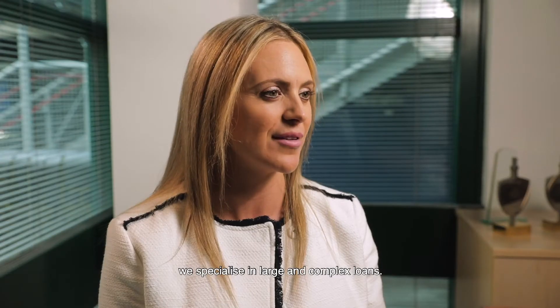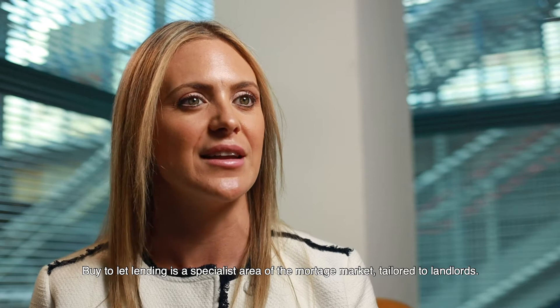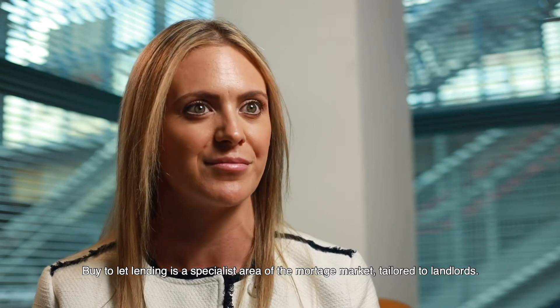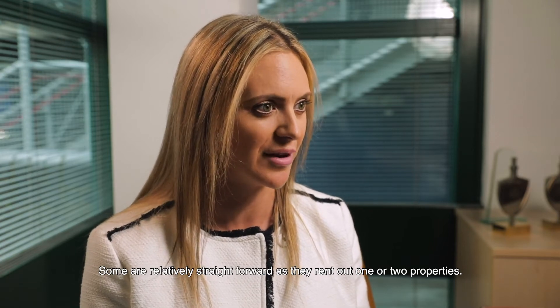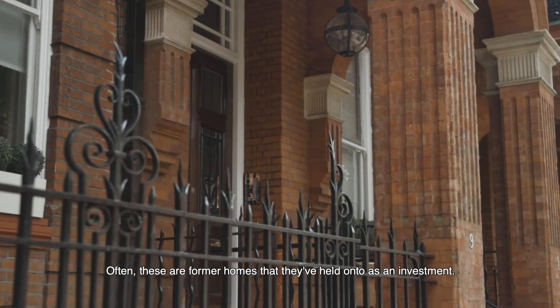At LargeMortgageLoans.com we specialise in large and complex loans. Buy-to-let lending is a specialist area of the mortgage market tailored to landlords. Some are relatively straightforward as they rent out one or two properties — often these are former homes that they've held on to as an investment.